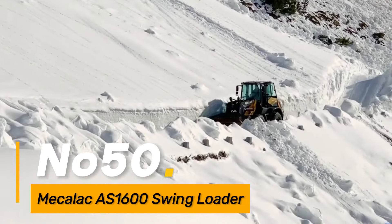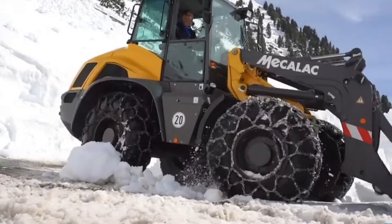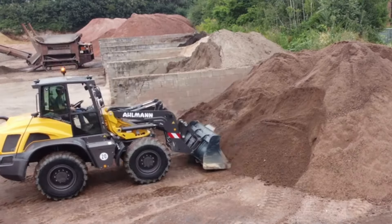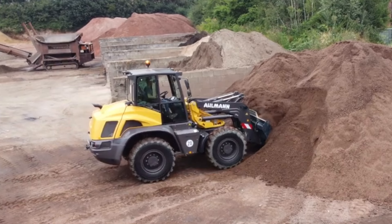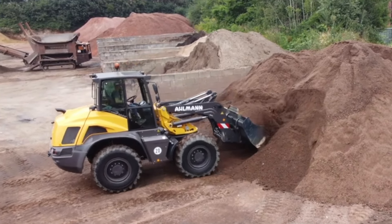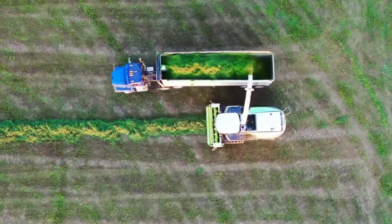Number fifty: the Mecalac AS1600 is a swing loader designed for efficient material handling in construction and landscaping. With its articulated chassis and 180-degree swing arm, it offers maneuverability in tight spaces, enhancing productivity on job sites.